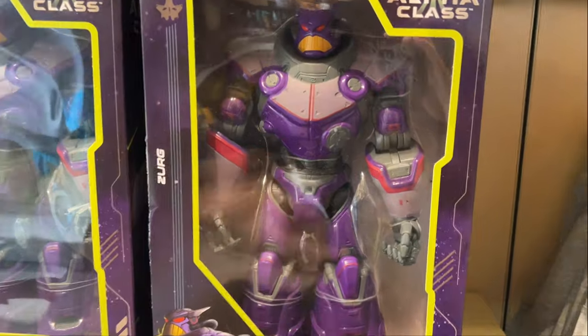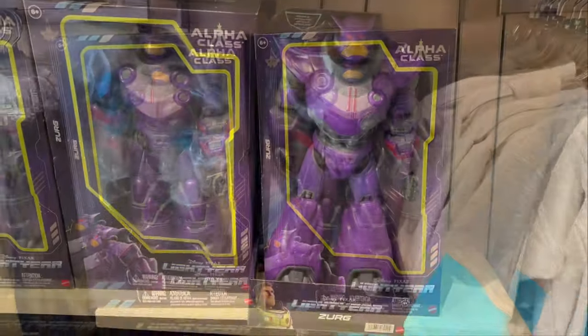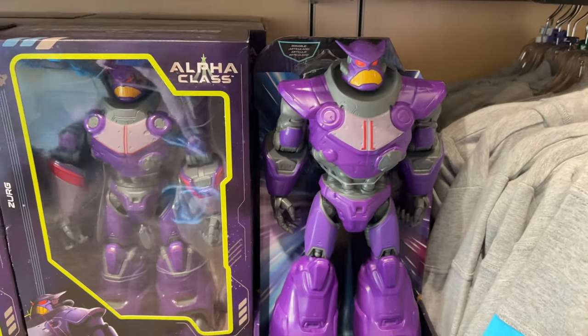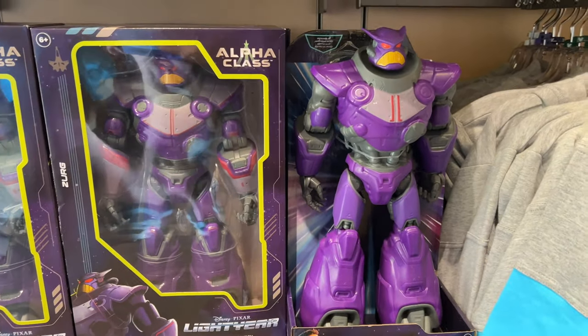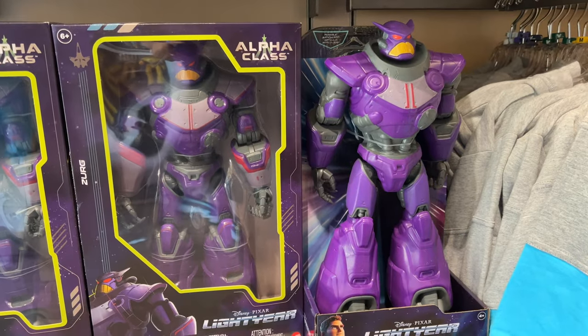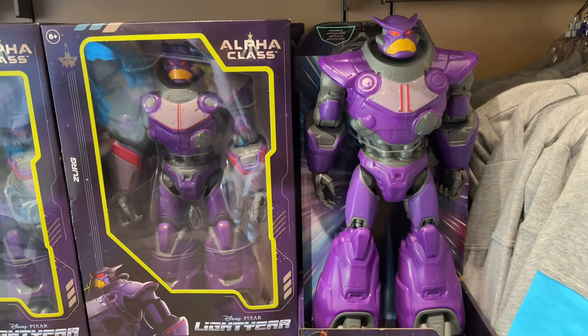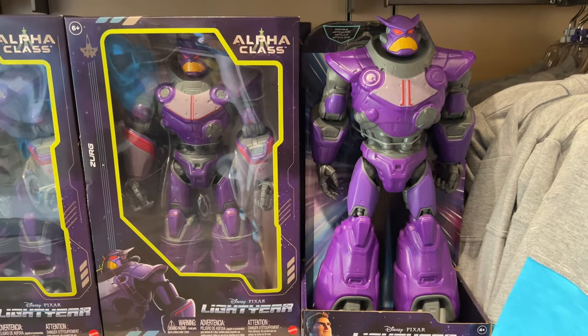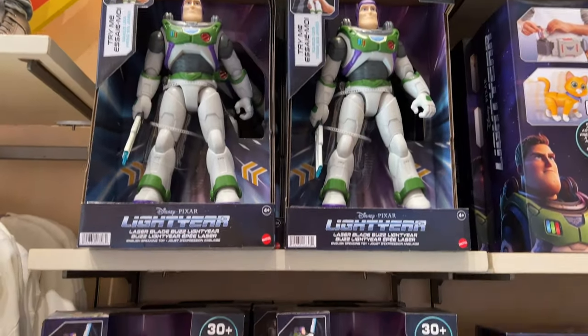To me that is a huge letdown — if you're paying $50, I need a blaster that fires. Here we have the cheaper model, like $20, a 14-inch Zerg. Look how much bigger it is than the Alpha Class Zerg! It's really cool. I do want to review it for the channel down the line, but I wasn't so excited to pick it up right away.